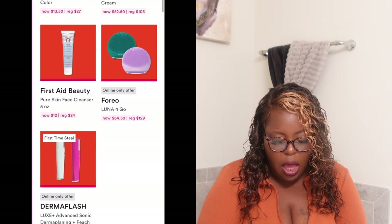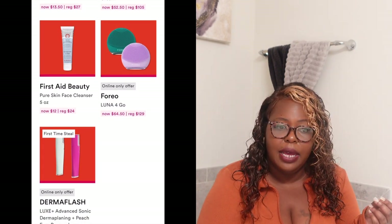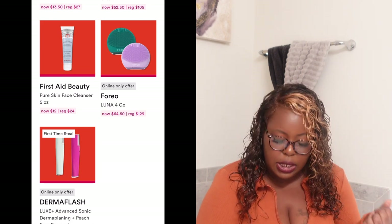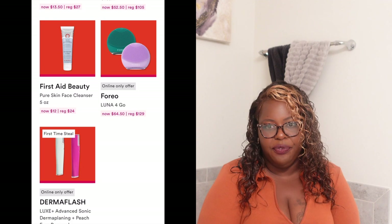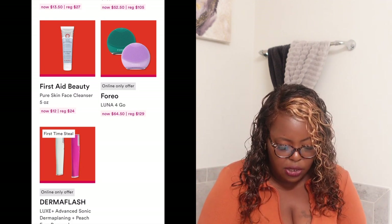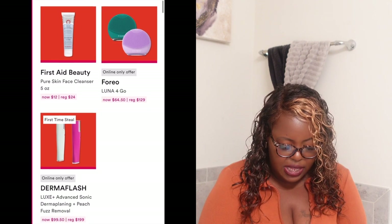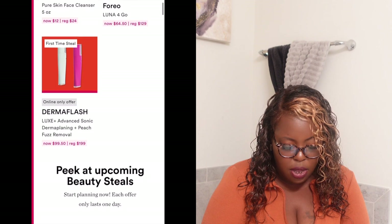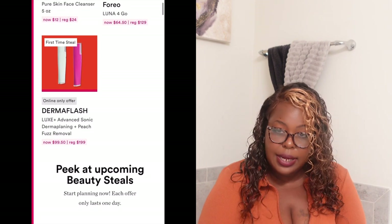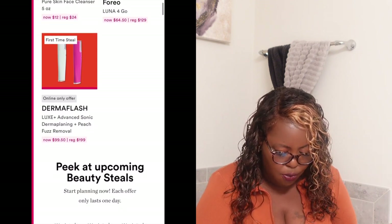Also for today they have the Foreo Luna — a cleansing mechanism that aids with your facial cleanser. It's normally $129 and today it's $64.50. Also today is the Dermaflash Luxe Advanced Sonic Dermaplaning and peach fuzz removal tool, normally $199, today it's $99.50.